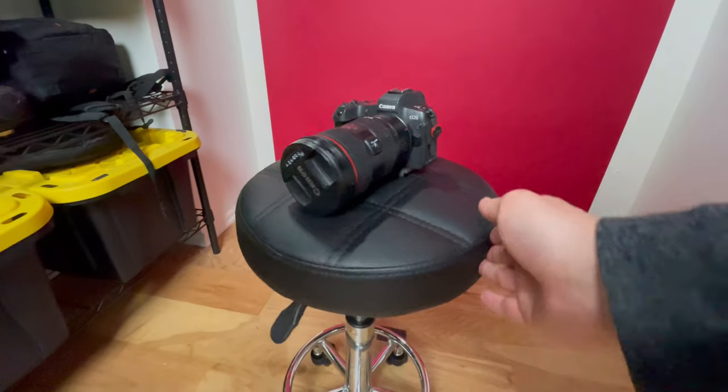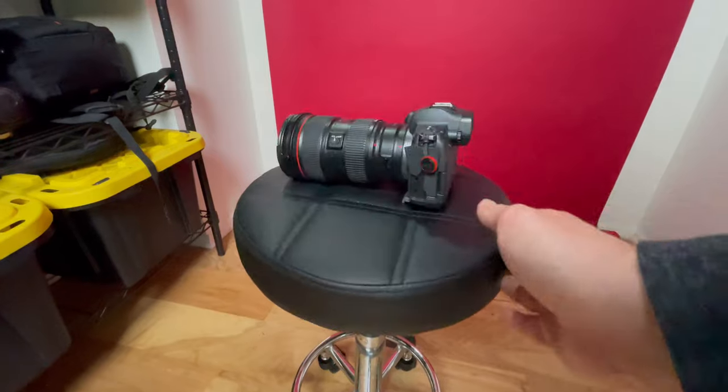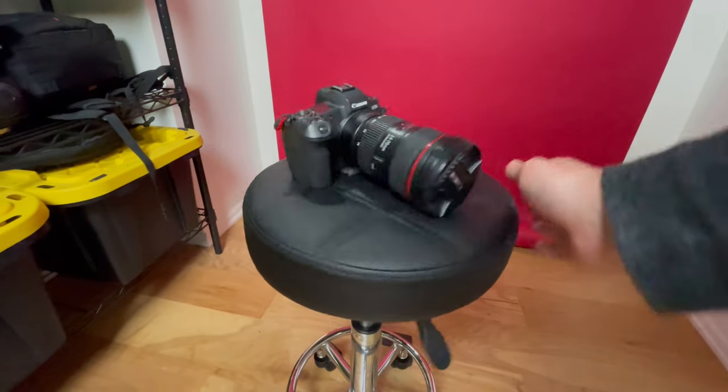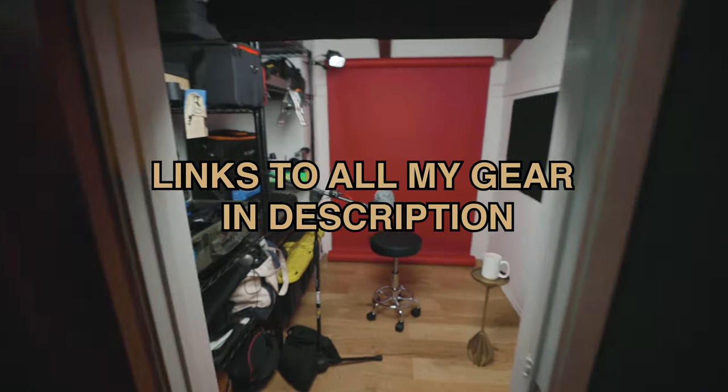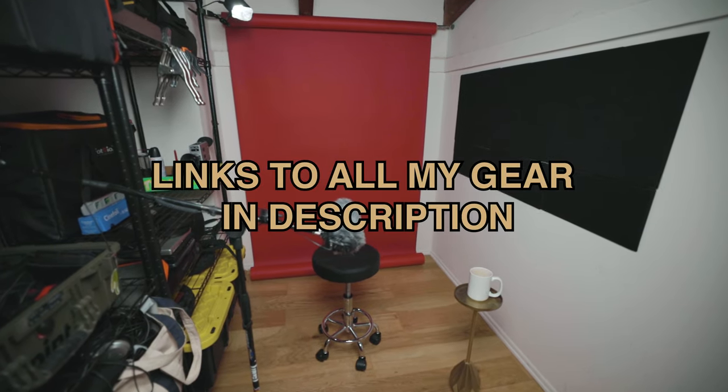This is what the shotgun mic sounds like. For camera, I'm using my Canon EOS R, and on the camera I have an EF 24-70 lens. So far I think this setup is really working. Let's do this — December, a video every day, in the closet studio space. What do you think? We'll see you tomorrow. Goodbye.